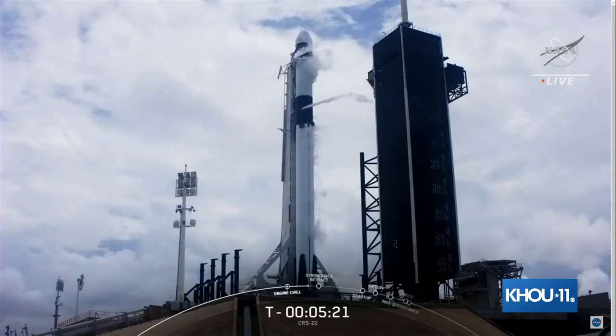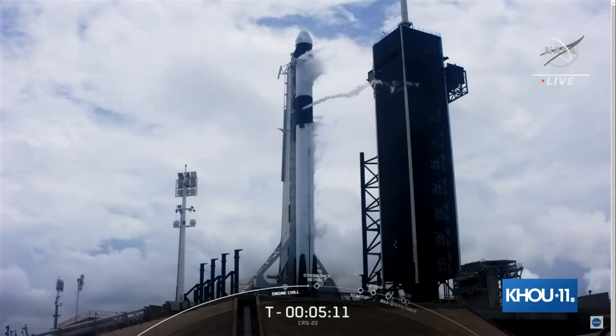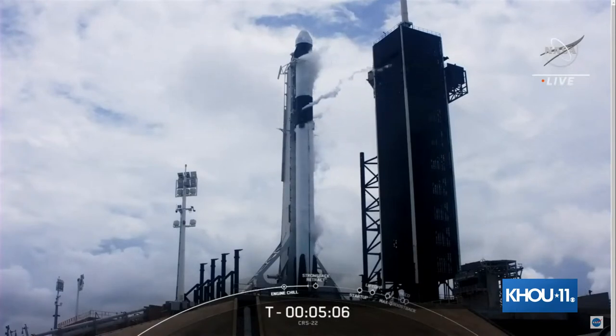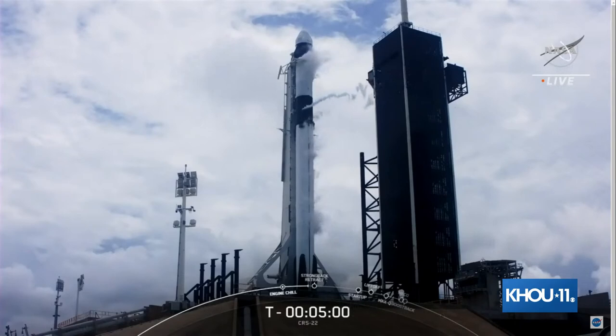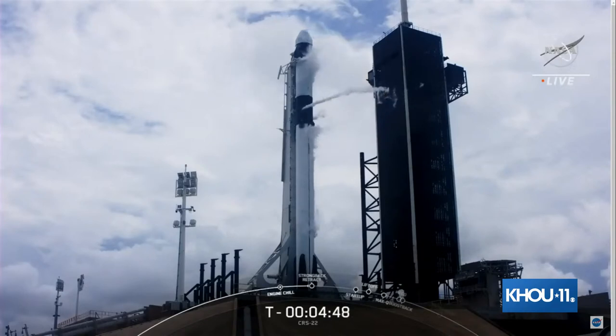Weather is trending in a better direction. Within the last 13 minutes or so — around T-minus 18 to 19 minutes — we heard about some lightning strikes in the area, not coming within that 10-mile radius of the pad, but that was a watch item. It looks like lightning is not expected to be an issue. The cell to the south of the pad looks like there's going to be a little more separation. Dragon has transitioned to terminal count and is on internal power.